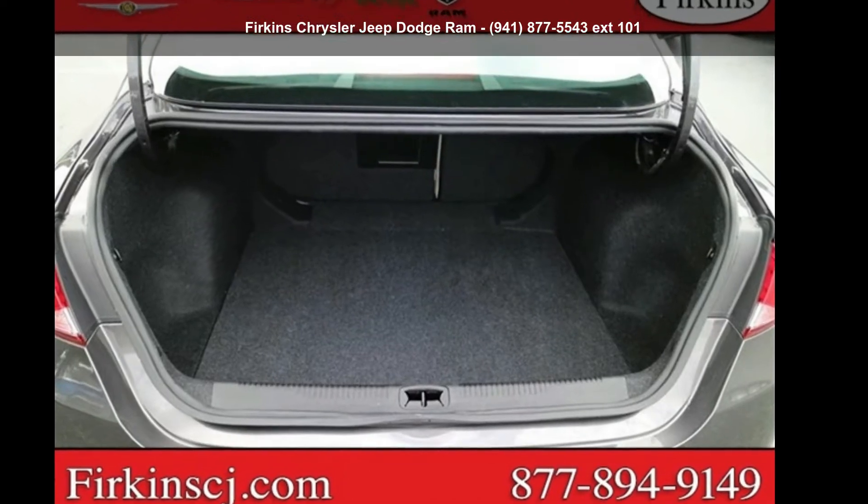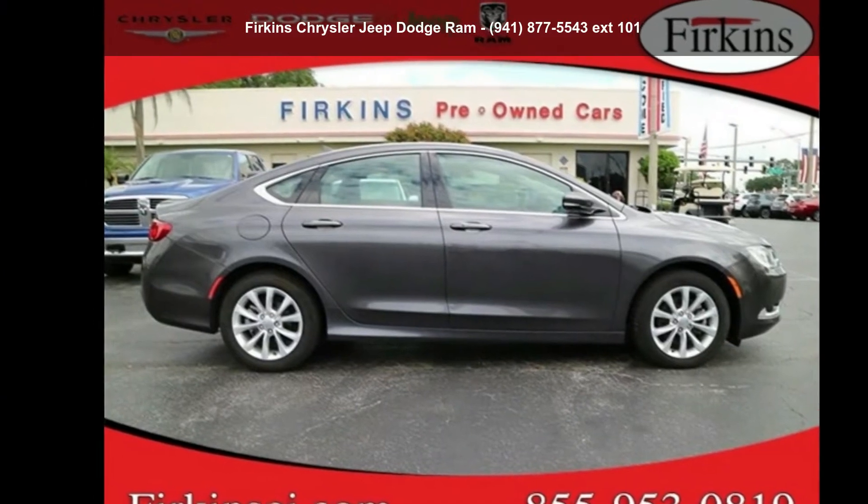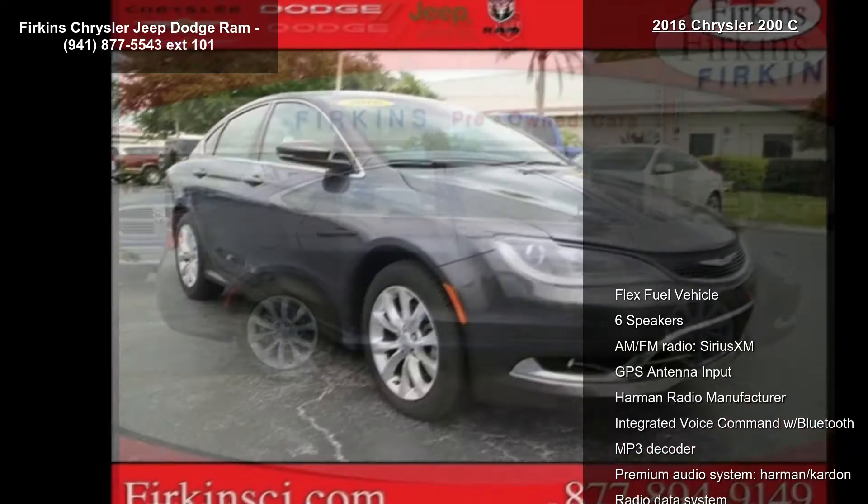Check out this Chrysler 2016 200 Series C. If you are looking for an automobile with great features, look no further.